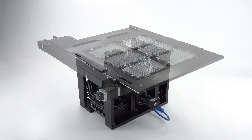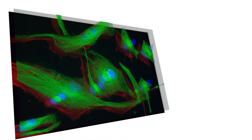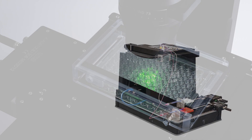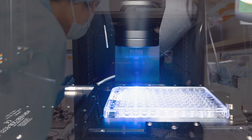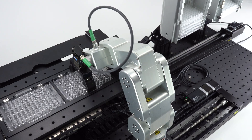Nucleus empowers OEM system designers and system integrators to capture clear actionable images, deliver the quality and speed your customers demand, and accelerate your time to market. For lab managers, the Nucleus platform's flexibility and affordability will increase your lab's throughput without expanding your budget.